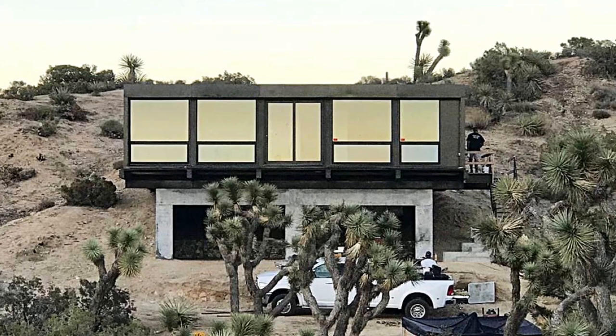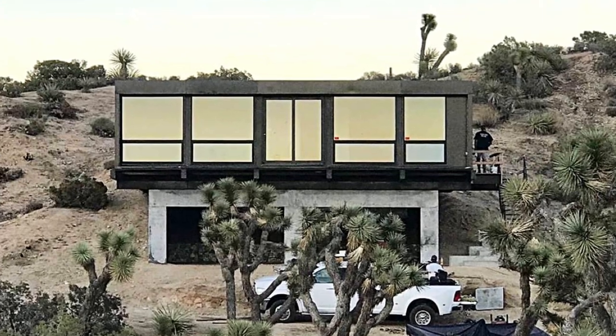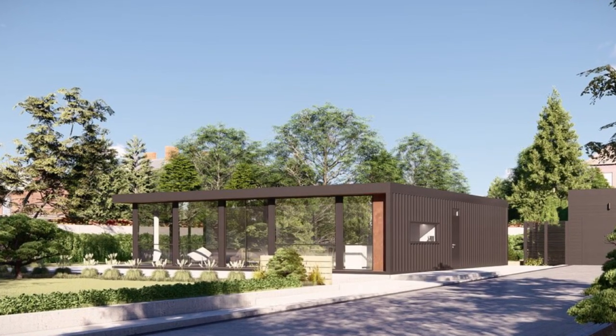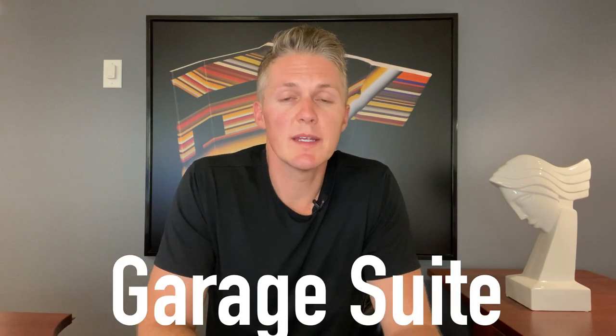Honomobo is a company that takes the shipping container concept to the absolute extreme. When they're finished, it barely looks like a shipping container at all. They're available in Canada and the United States, and their products range in size from an 8x12 shipping container office all the way up to the H05 — a three-bedroom, two-and-a-half-bathroom, 1,600-square-foot home. Honomobo can be used as a primary residence, but they also have a long list of other possible use cases: laneway home, garage suite, cottage, tiny house, office, or stacked as an apartment or multifamily complex.